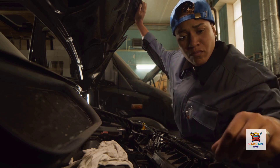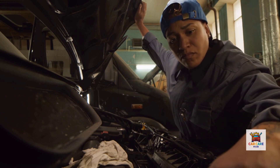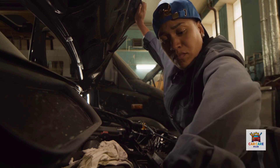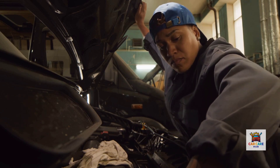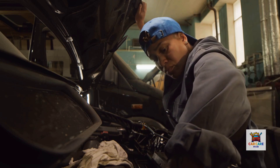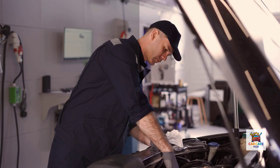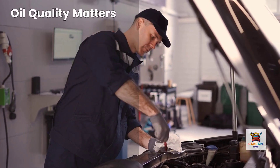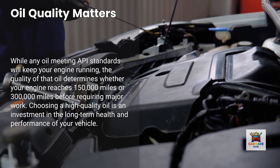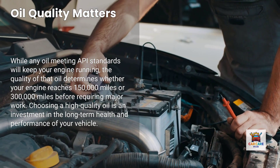Iron content, which indicates cylinder and piston wear, averages 15 parts per million for premium oils versus 50-plus parts per million for budget oils after identical service intervals. This differential wear protection translates to 40% extended engine life and $15,000 to $25,000 in deferred replacement costs per vehicle according to fleet analysis. So while any oil meeting API standards will keep your engine running today, the quality of that oil determines whether your engine reaches 150,000 miles or 300,000 miles before requiring major work.